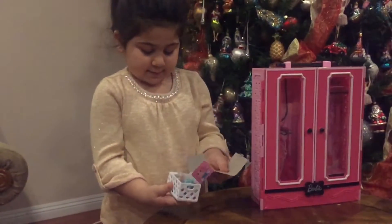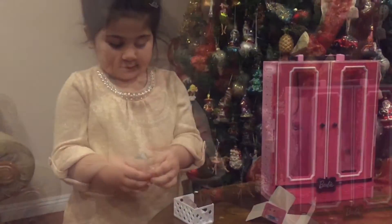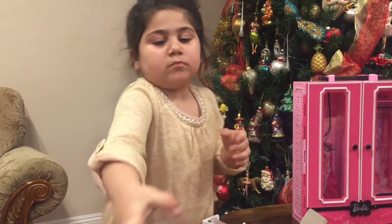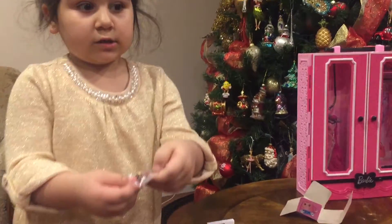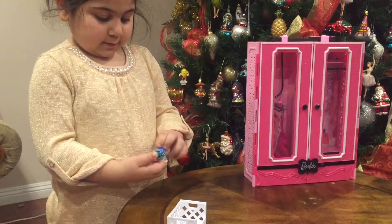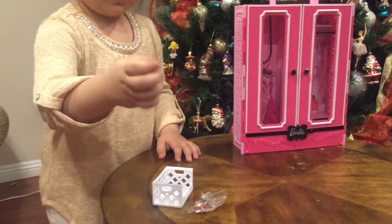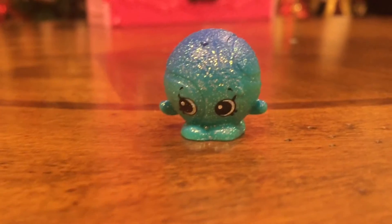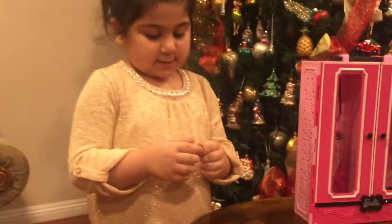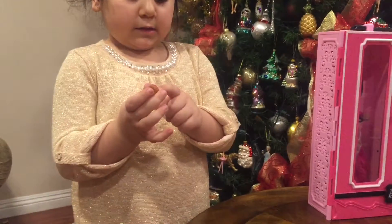Now let's open the Shopkins, and we got these. Here I have this one already, so I got this one — it's blue, it's a blue ball. And right here there's chocolate and a yellow ball here.